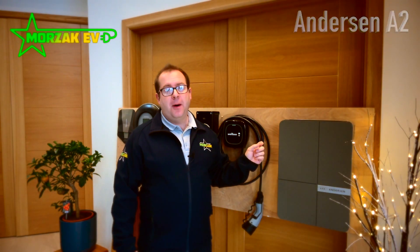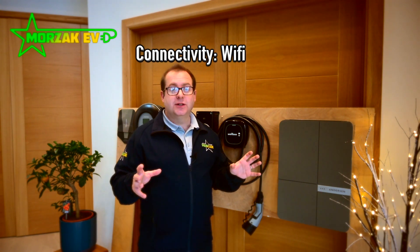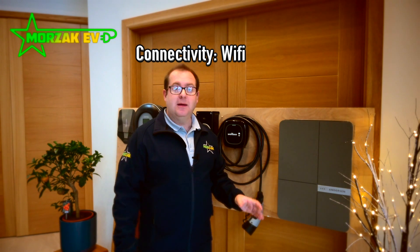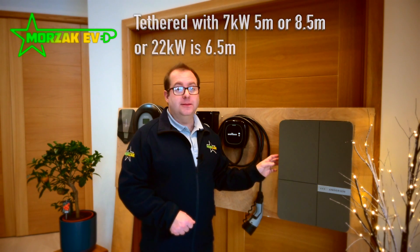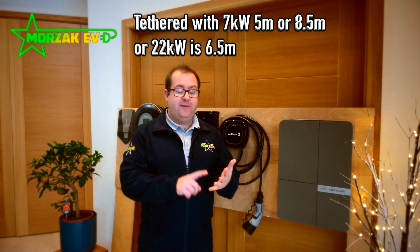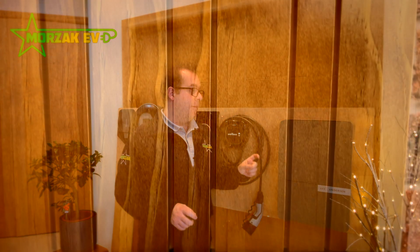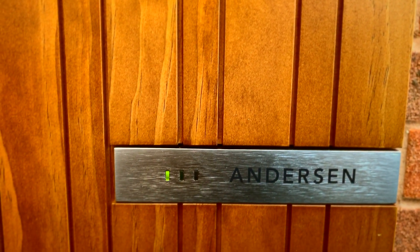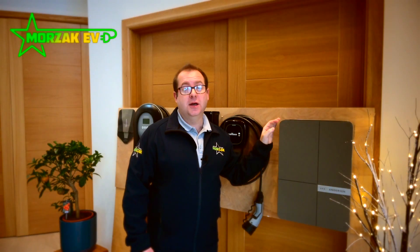Finally we have the Anderson A2. This is super popular in certain commercial environments mainly because of the way it looks — if you've got a modern building with minimalist architecture this might be suitable. It comes in seven kilowatt or 22 kilowatt and in tethered only in a five meter or eight meter version. The 22 kilowatt version comes with a six and a half meter cable, and unlike all the other tethered chargers available on the market the cable stows away neatly and is hidden away when not in use.